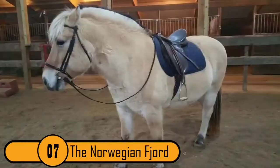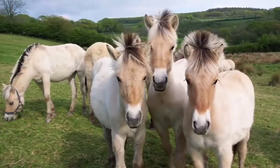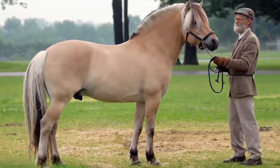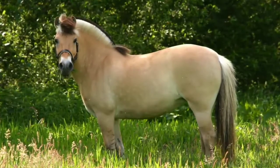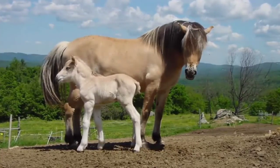Number 7: The Norwegian Fjord. This is a very strong and beautiful breed of horse. What makes it so unique is its colors — it has a dun coloration and a two-toned mane. The outside hair is a cream color and the inner hairs are either dark brown or black. The mane almost resembles a woman's hair after she's just had highlights put in. The horse is extremely strong, athletic, and beautiful, making it the perfect show horse.